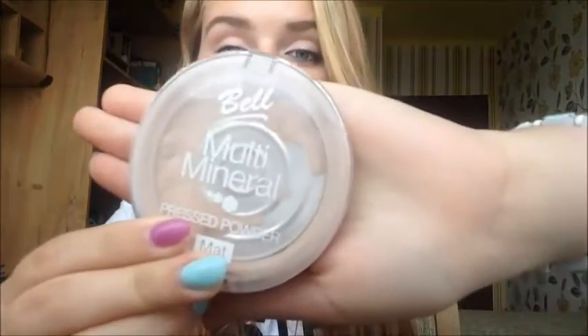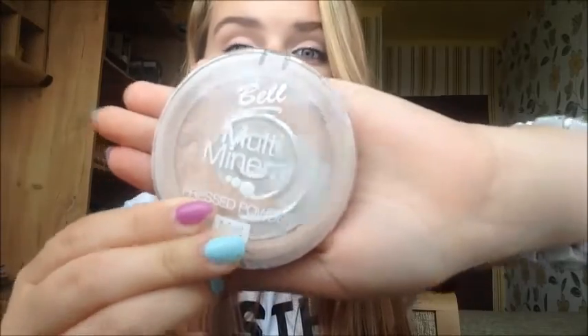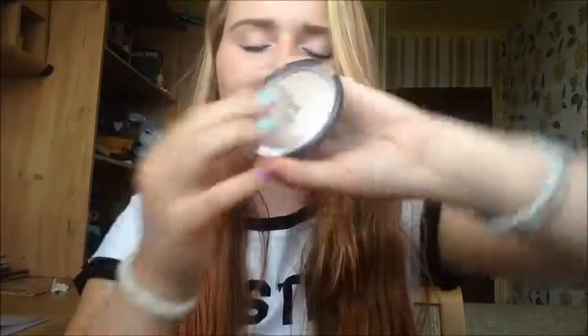For powders, this Match Perfection has been my number one powder for like two years. I absolutely love it — it gave me great coverage and it was just amazing, it was my favorite. But then they stopped selling it. I bought this Scene Sequin recently and it's kind of bad — it gives me loads of spots after using it, so I don't like it.